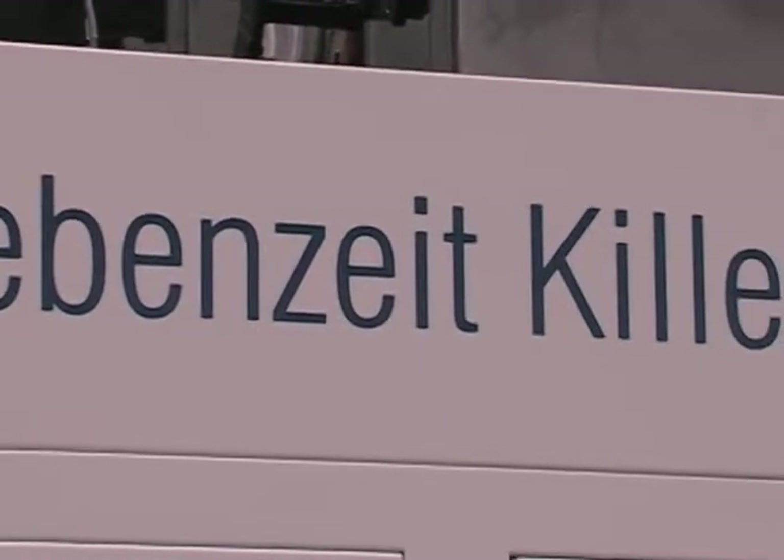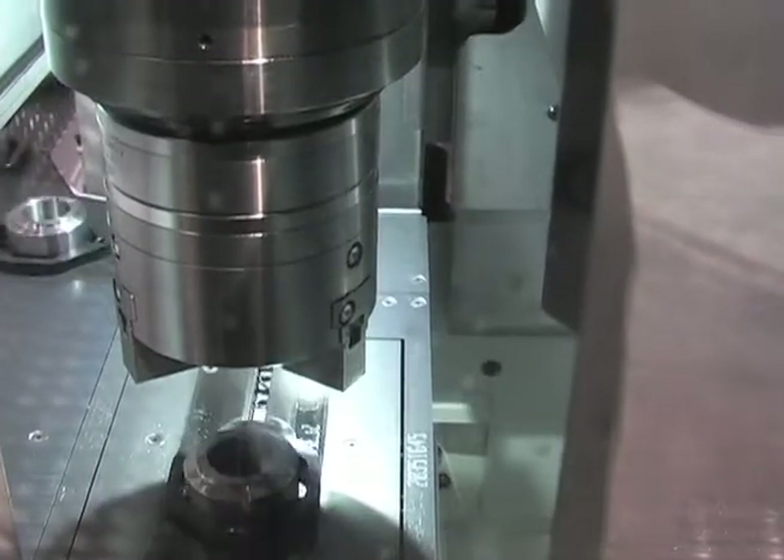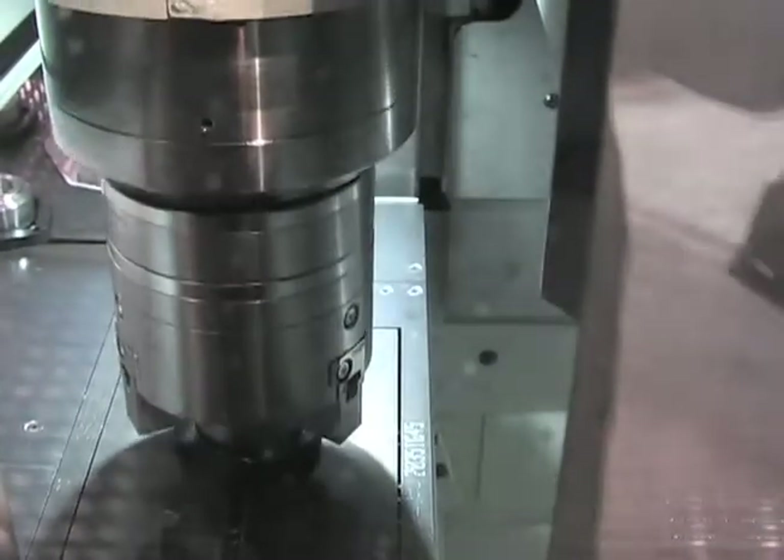The Nebenzeit Killer — we created the name. It's actually a German engineering term for non-value time, that we pretty much removed with this process. This unique pendulum design allows us to gain productivity in a range of 15 to 20% over conventional turning machines. While one spindle is operating making the part, the other spindle is picking up the next part using the EMAG unique pickup principle, and that allows for increased productivity that has not been available to the market.